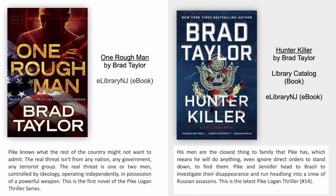One Rough Man by Brad Taylor. Pike knows what the rest of the country might not want to admit. The real threat isn't from any nation, any government, any terrorist group. The real threat is one or two men controlled by ideology, operating independently in possession of a powerful weapon. This is the first novel of the Pike Logan thriller series.